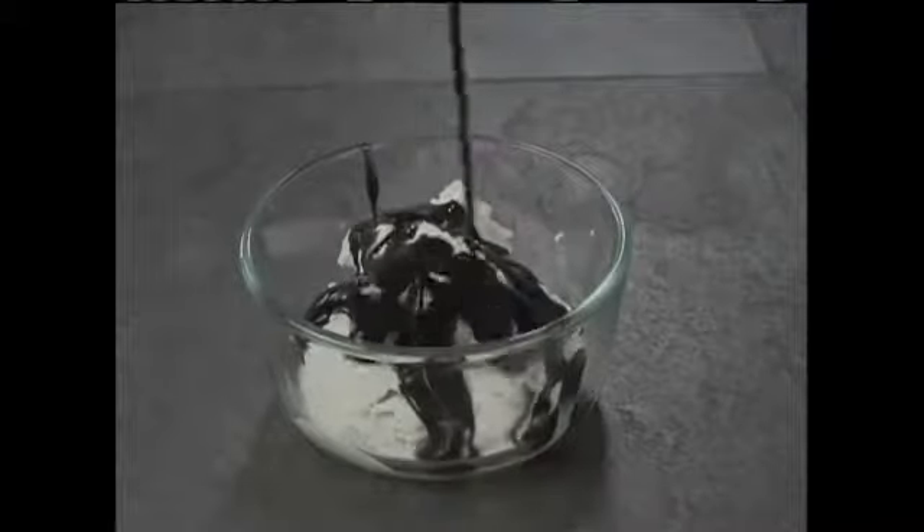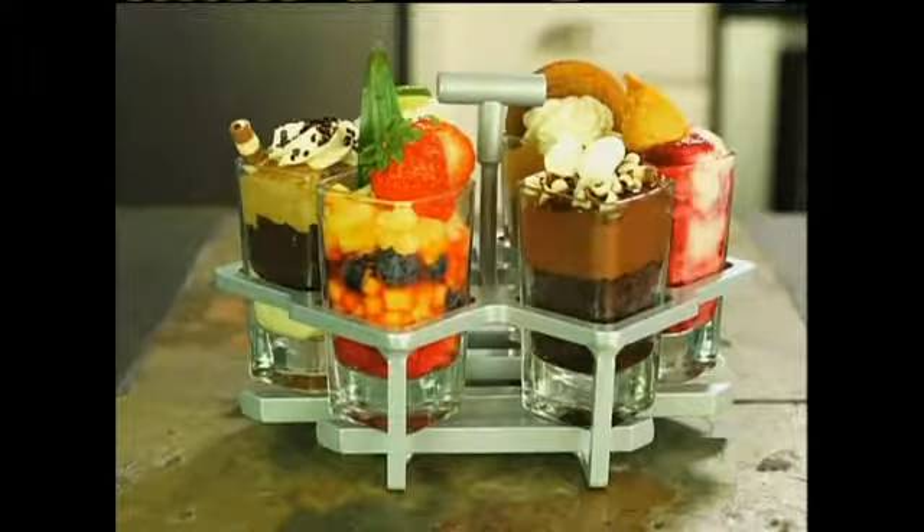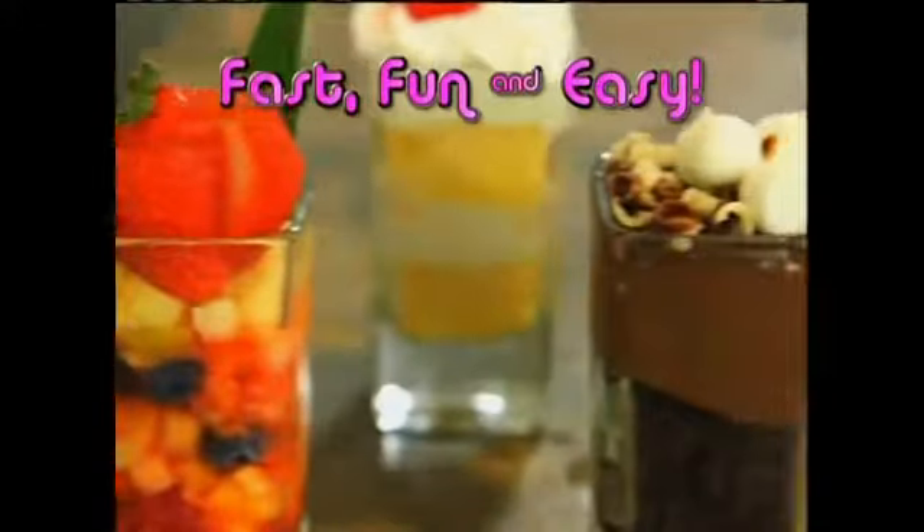Are you tired of the same old sweets? Would you like a new way to dress up your treats? Introducing Hot Shots — the latest craze in restaurant desserts now has a place at your table. The fast and fun way to make scrumptious desserts that are sure to impress.